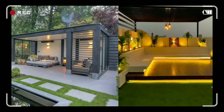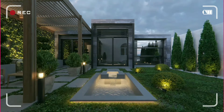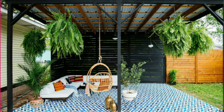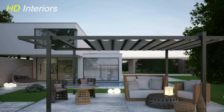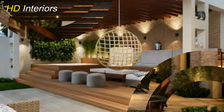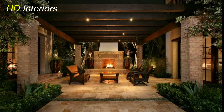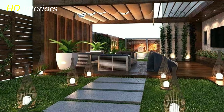Latest Patio Decorating Ideas 2023. 100 Modern Pergola and Patio Design Ideas to Create a Unique Backyard and Stylish Look. When it comes to creating a welcoming and stylish outdoor oasis, patio decorating ideas and modern pergola designs play a pivotal role. In this comprehensive guide, we'll explore a myriad of creative concepts that will transform your patio into a captivating haven, from selecting the perfect furniture to crafting a modern pergola masterpiece. So, let's dive into the world of outdoor design inspiration.